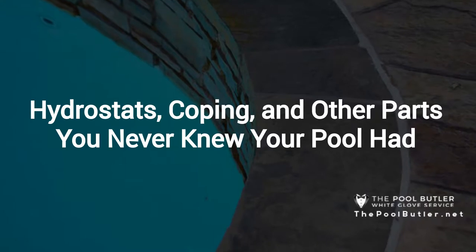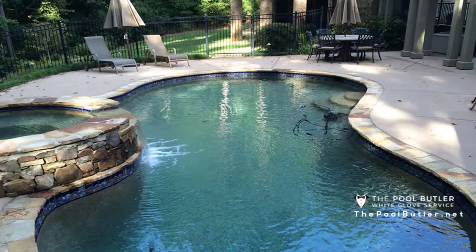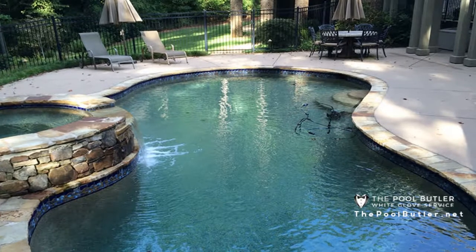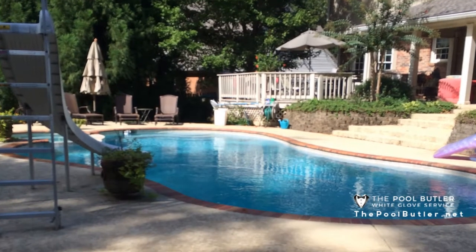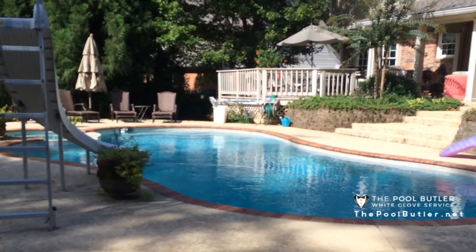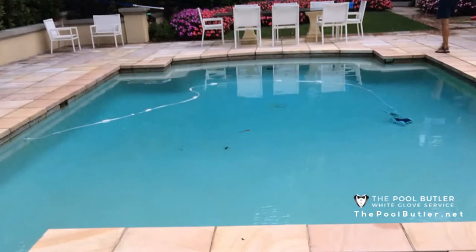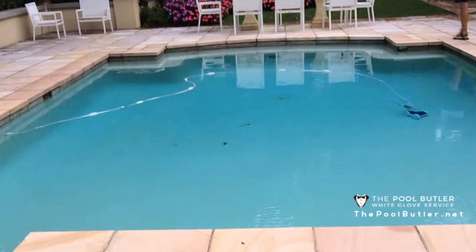Thanks, Jennifer, and thank you for watching our video about hydrostats, coping, and other parts you never knew your pool had. If you own a swimming pool, you are pretty familiar with the basic terms for your pool. You have a pump, a filter, and maybe a heater. Your pool has walls and a floor, steps to get in, and a deck surrounding it. But some parts of your pool may be a little less familiar. Here are a few pieces of your pool you never knew about, although they may have been hiding in plain sight.